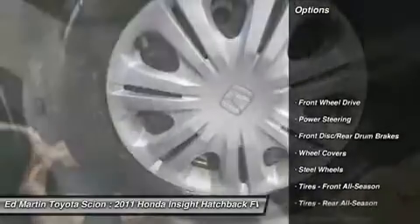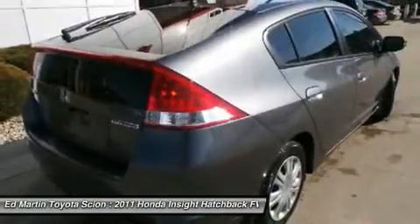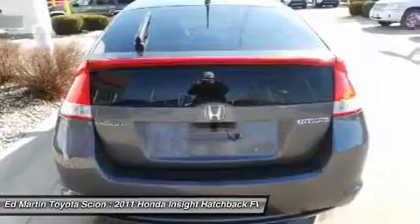Stability control, traction control, anti-lock braking system, air conditioning, power steering, adjustable steering wheel, cruise control, keyless entry, floor mats, climate control.